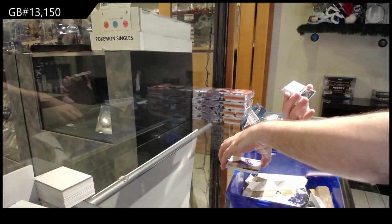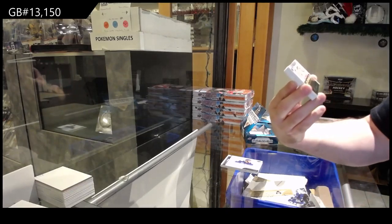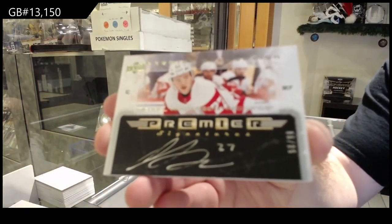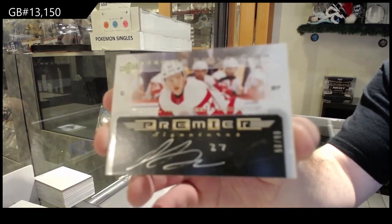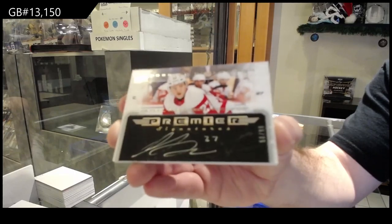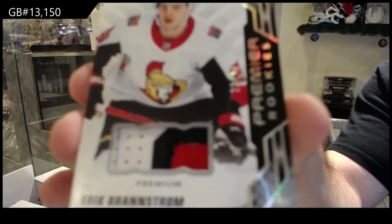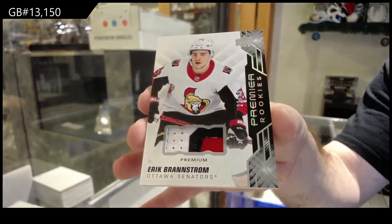These are beautiful cards. I love these ones — the /99 rookie auto, the retro version: Michael Rasmussen /99. Also, for those that want to pay attention for the next few minutes, I have some information on Cup by the way. We've got a rookie patch number /49, Eric Branstrom for the Ottawa Senators — auto, Senators, nice patch, three colors.